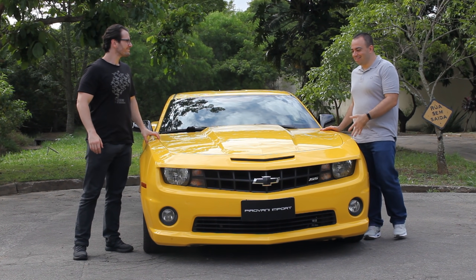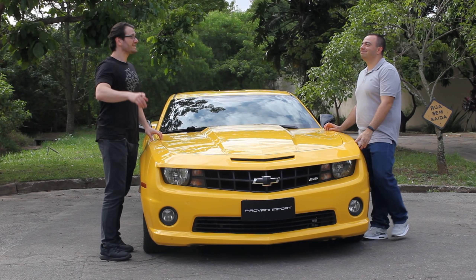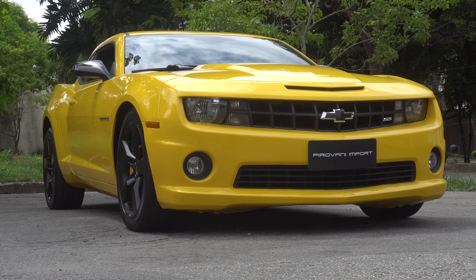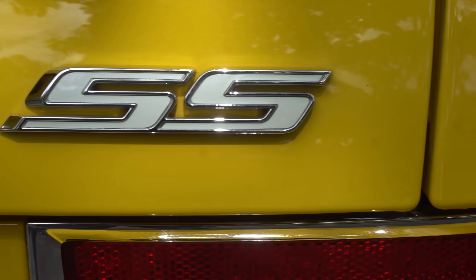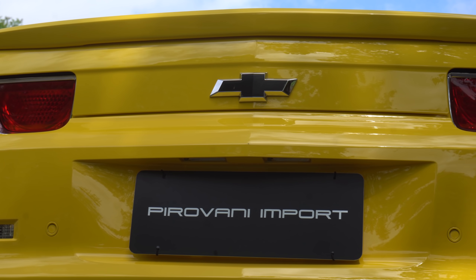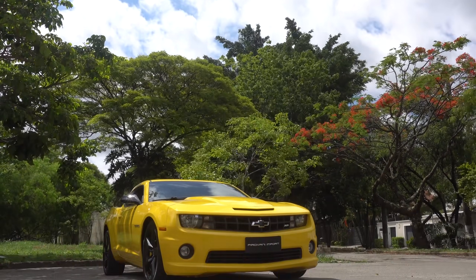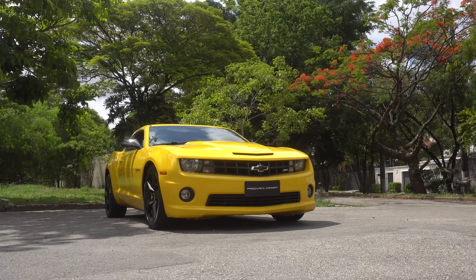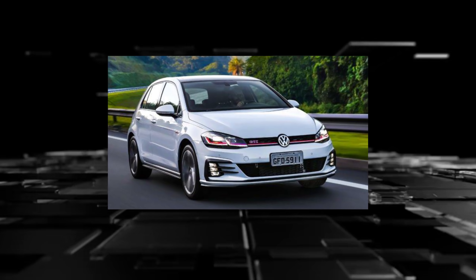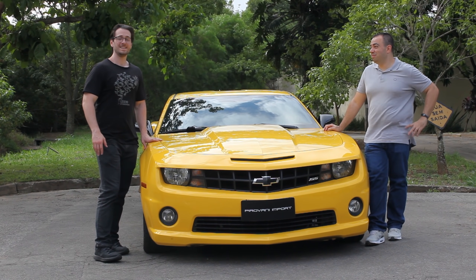Chevrolet Camaro SS. De novo a gente vai trazer um Camaro no programa? Chegou a hora de nós testarmos a versão do Camaro que foi a mais conhecida, especialmente aqui no Brasil. E hoje nós estamos aqui graças à Pirovani Import — ela está lá em estoque deles — e a gente resolveu fazer uma análise compreensiva e detalhada do Camaro SS. Está virando um preço convidativo, assim como o Golf GTI usado e o C63. Teve pré-compra, a gente já fez também.